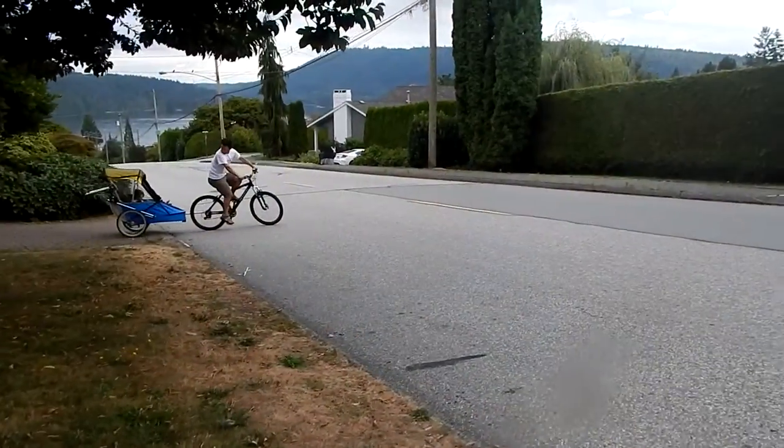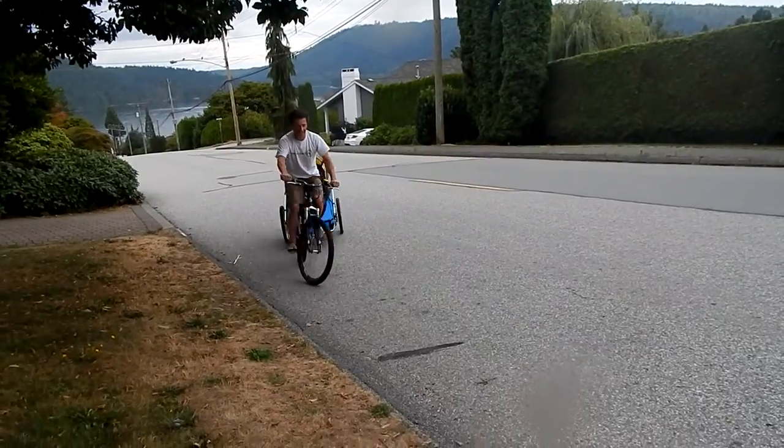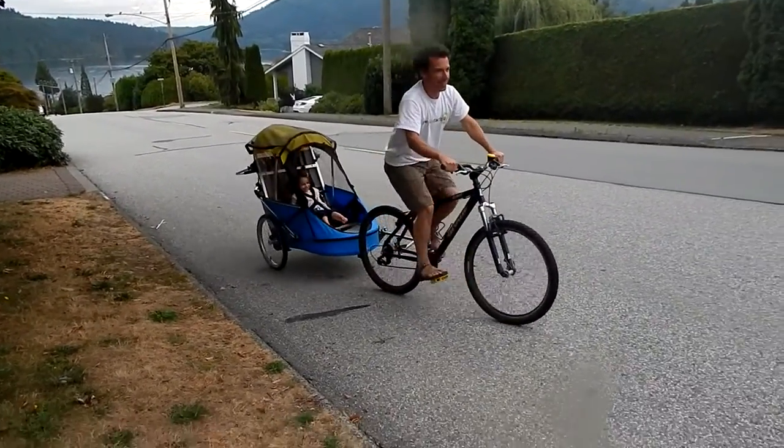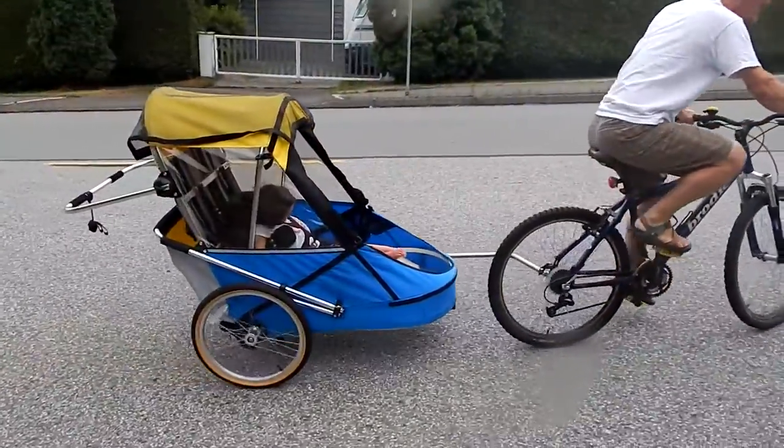Nature in general has a healing element, so for her to be able to connect with nature, we feel there is a very positive benefit. We had it attached to the bike and we were riding around. Stella was squealing and laughing, so I think that was her way of saying thank you.